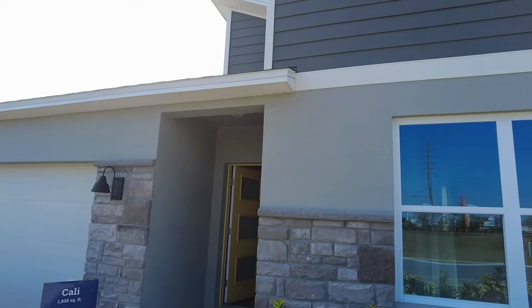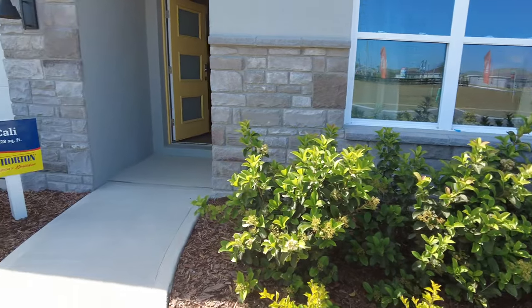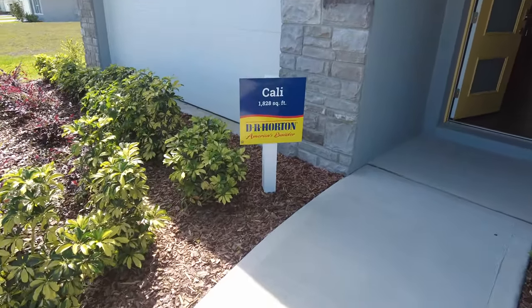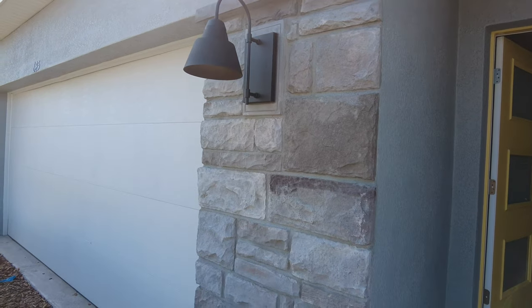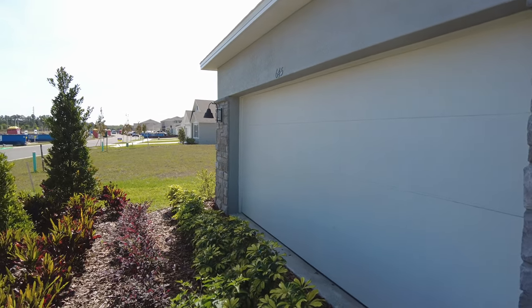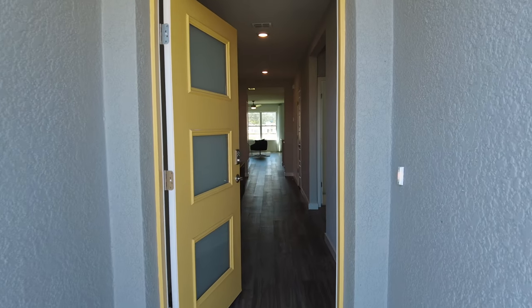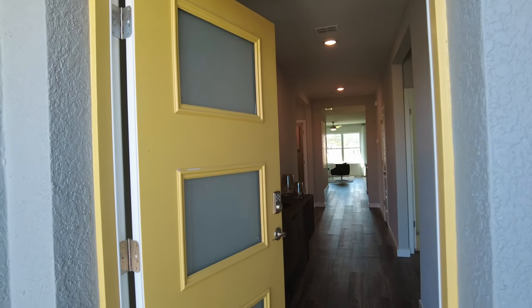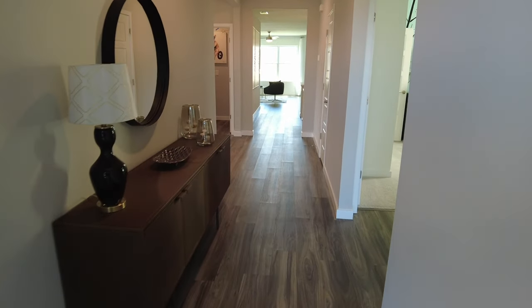So this is Summerlee. We're checking out the Cali model right now. It's about 1,828 square feet. It's a one-story home with four beds, two-bath, two-car garage. It's not bad. Starts at around $323,990.